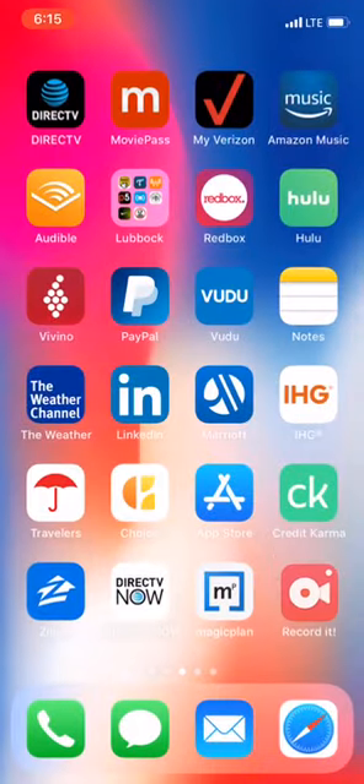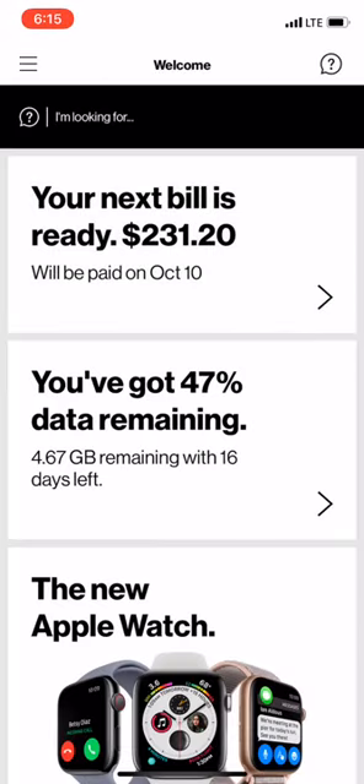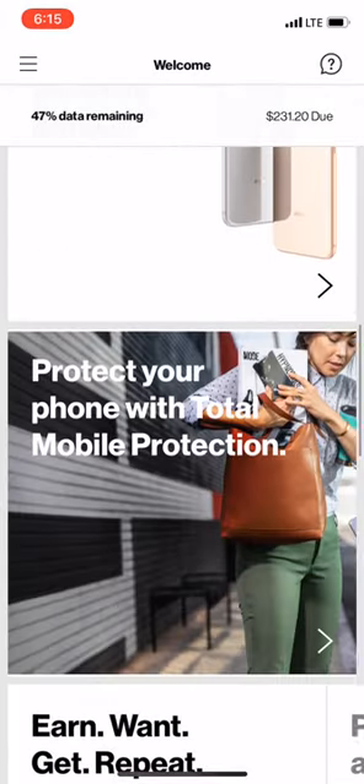Hey guys, today we've got a tutorial on how to use and reclaim your Verizon rewards. This is something I don't know if a lot of people actually utilize or not. It actually works so that for every $300 you spend at Verizon, they give you what they call one credit.